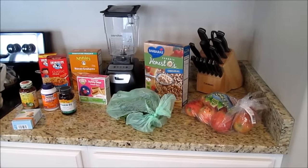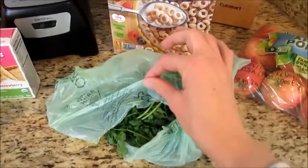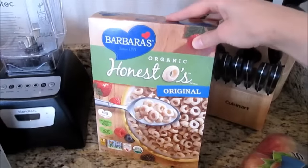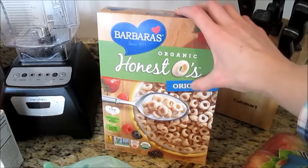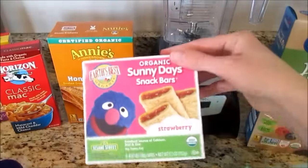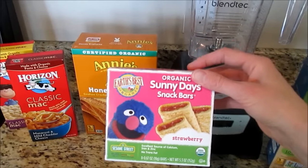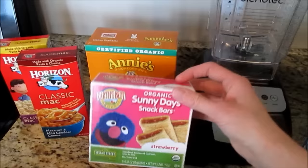At Sprouts, I spent $89.26. I got some organic Gala apples and cilantro for a recipe. I forgot to buy limes, so I'll have to go to Walmart for those. I also got these Barber's brand Cheerios — they're gluten-free, sweetened with apple juice instead of sugar, and really good. I got them for Myles to snack on. And I got some snack bars for Myles too — I don't usually buy these, but figured they'd be handy when we're out. I kind of want to make my own but haven't tried yet.